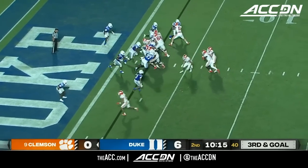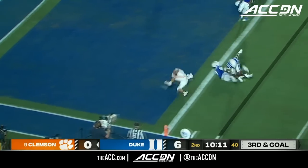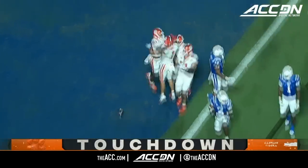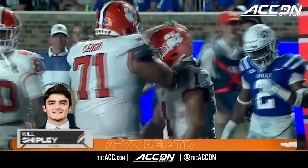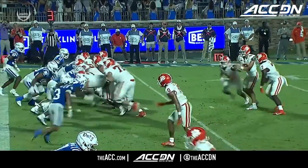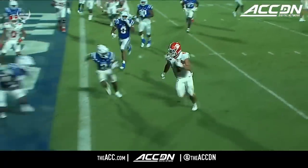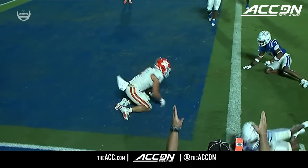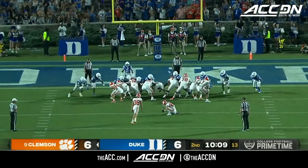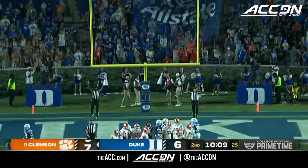Clemson just one for five on third down so far. Klubnik with a great play fake, dumps it off — Shipley in with a Clemson touchdown! A touchdown catch despite 38 receptions a year ago. The game is tied for now. Nice job selling the fake. Robert Gunn — who had a field goal attempt blocked earlier — his point after gives Clemson the lead.